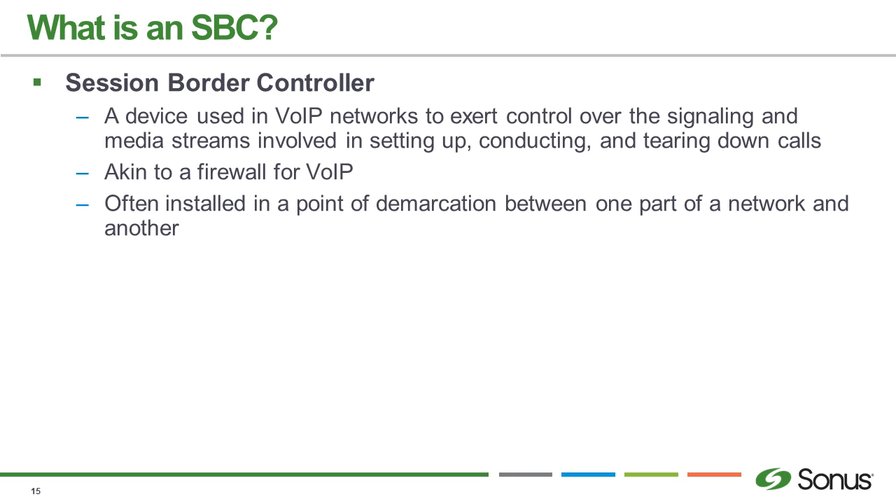An SBC typically sits at the edge of the network and works as a firewall for voice — helping with signaling, setting up and tearing down of calls. It extends your voice infrastructure to the edge. If a SIP provider wants to turn up a trunk, they're going to ask for the IP address of your SBC. That needs to be publicly routable, so the SBC sits on the edge.